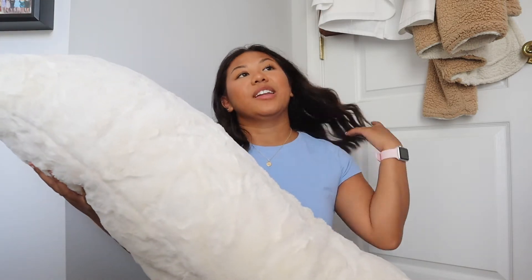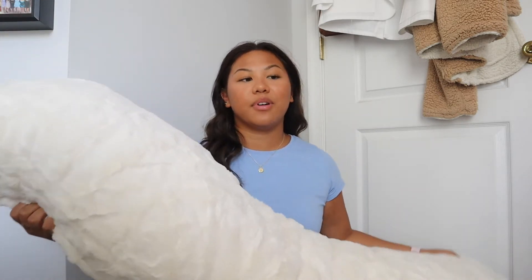My bed is going to be lofted and I'm scared of falling off of it, so I want the body pillow to help me not fall off. I feel like it's already going to take up a lot of space, so I don't want a ton of other pillows on my bed too.